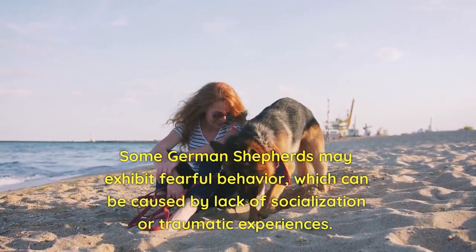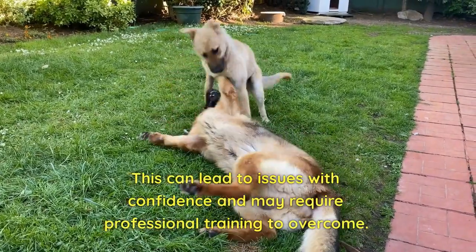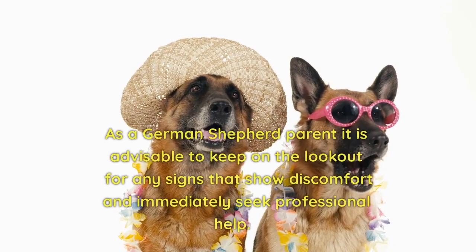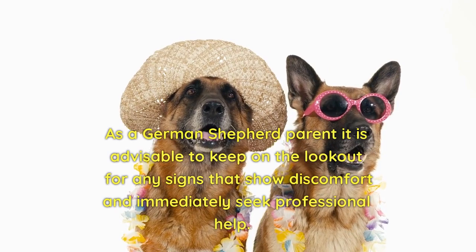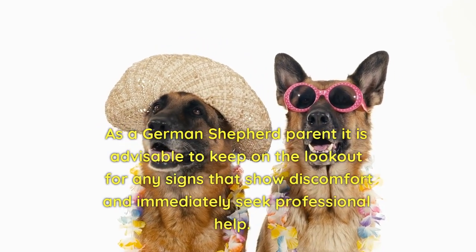Fearfulness: some German Shepherds may exhibit fearful behavior, which can be caused by lack of socialization or traumatic experiences. This can lead to issues with confidence and may require professional training to overcome. As a German Shepherd parent, it is advisable to keep on the lookout for any signs that show discomfort and immediately seek professional help.